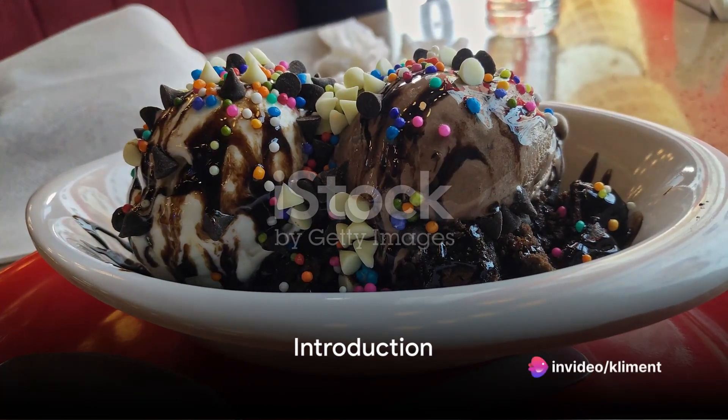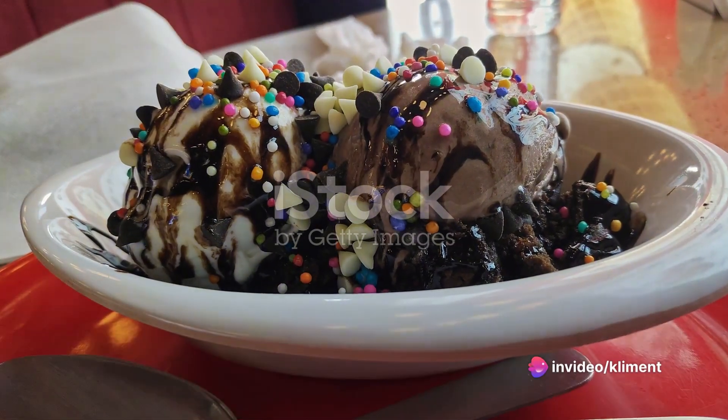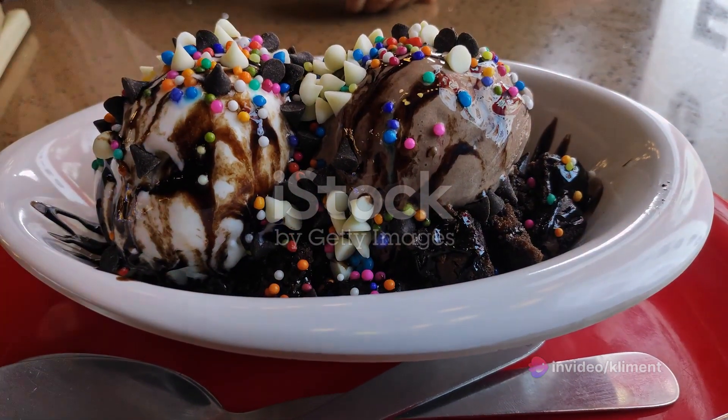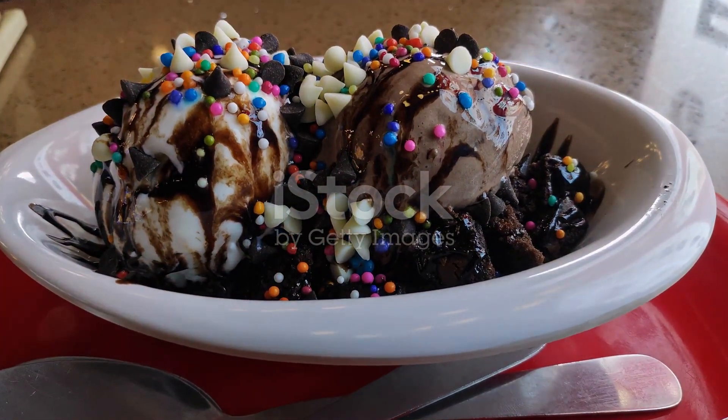Ever wondered how to make a hot cold dessert? Well, today is your lucky day. We're about to unveil the steps to make a delightful and paradoxical dessert that combines the best of both worlds — hot and cold.